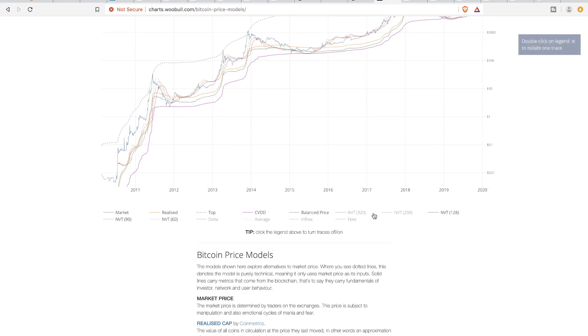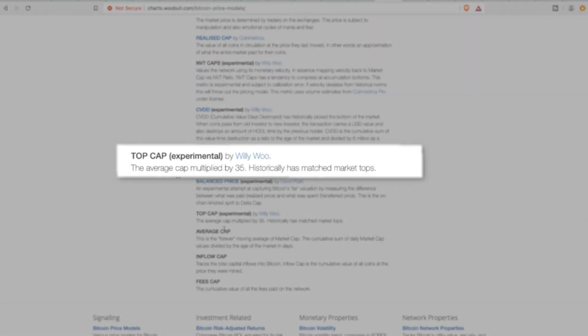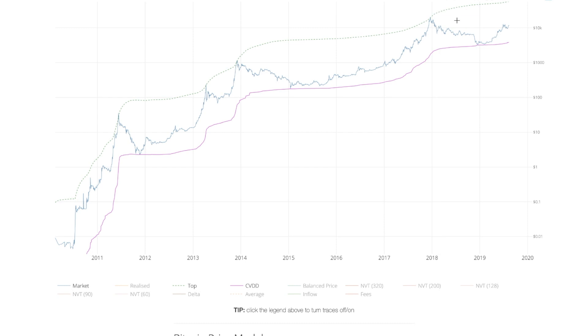I'm going to go ahead and remove all of these indicators here, and I'm going to keep the price and one called 'Top' and one called 'CVDD.' So looking at 'Top' — Top is just the average cap multiplied by 35. Historically it has matched market tops. What these users have done is basically go back in time and back-test these indicators using what seems like arbitrary multiplying factors, such as 35. It seems like a random number, but when you look at the indicator in practice, you'll see that multiplying the average market cap by 35 gives you a great guide to where Bitcoin might top out.